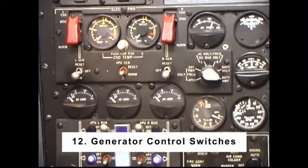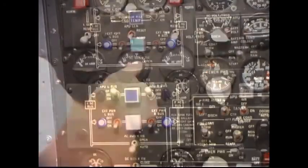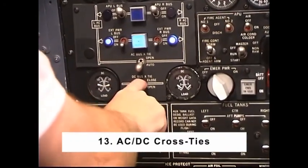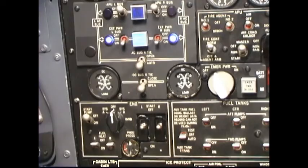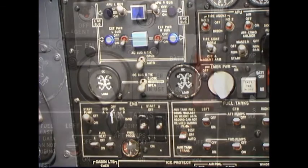Number 12: Generator Control Switches — On. Number 13: AC-DC Cross-Ties. The AC bus cross-tie switch should be in the auto position. The DC bus cross-tie switch should be in the open position. Check the 4 DC load meters for a slight indication of amperage load.